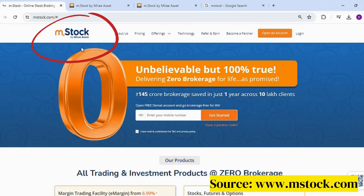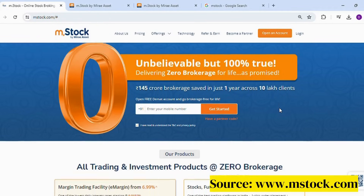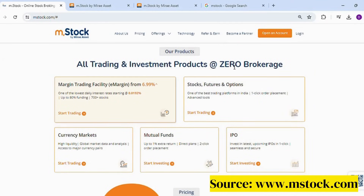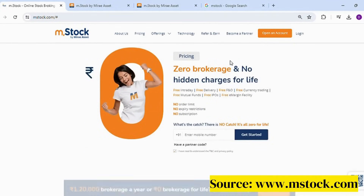Before we begin, I want to introduce you to a platform called MSstock. This platform will be very useful for anyone looking for a zero brokerage account. All investment products are available at zero brokerage — whether it be equity, mutual fund, or even options and futures. There is zero brokerage for life and no hidden charges at all.